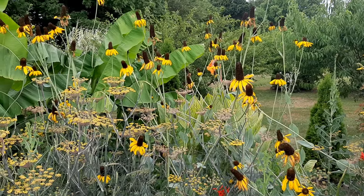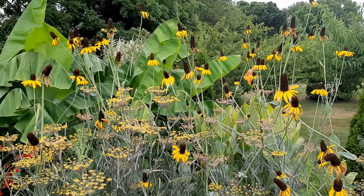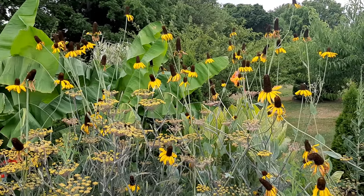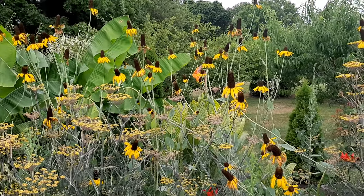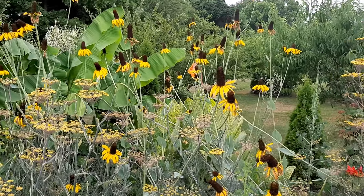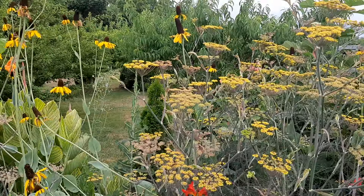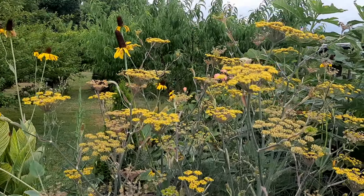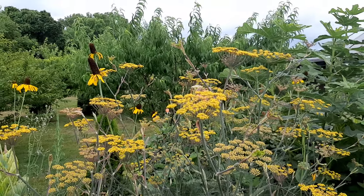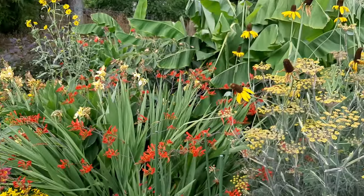Rudbeckia laciniata blooms later in the season and is not so drought tolerant — it will wilt and look bad — because it's more of a forest edge plant, whereas Rudbeckia maxima is more of a prairie plant. Oh my goodness, you can see all the hoverflies and bees all over the bronze fennel — so many insects!